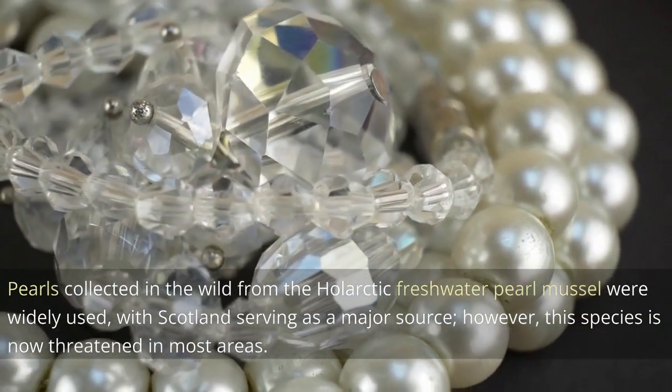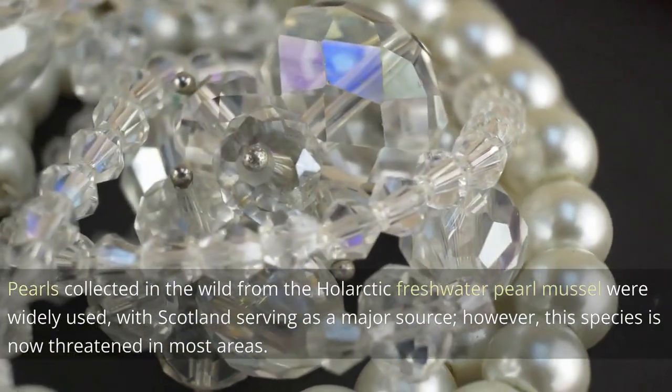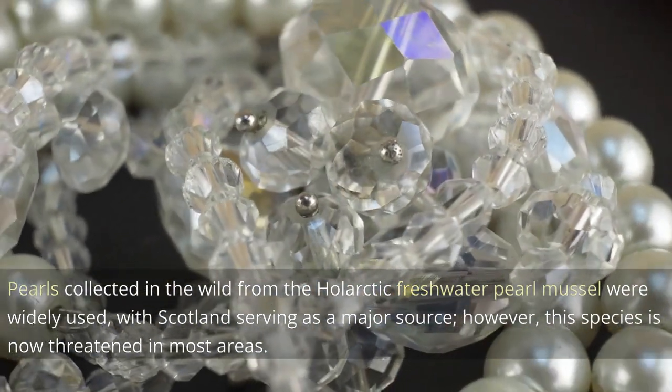Pearls collected in the wild from the holarctic freshwater pearl mussel were widely used, with Scotland serving as a major source. However, this species is now threatened in most areas.